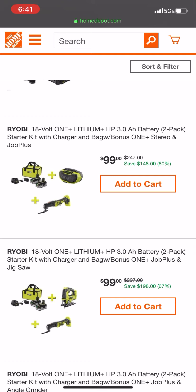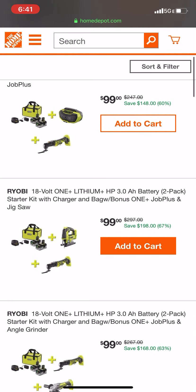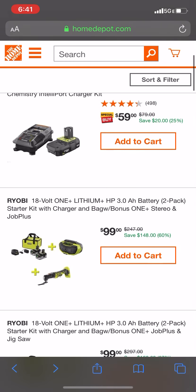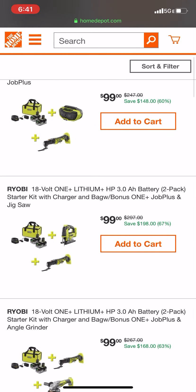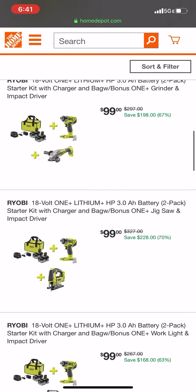I posted yesterday about a $99 RYOBI combo tool kit with two free tools. This deal lasted just a few hours yesterday, then came back today earlier this afternoon, and a lot of the kits are already sold out. Right now, looks like the only two kits available are the one with the larger Bluetooth stereo and the multi-tool, and the brushless jigsaw multi-tool. All the other kits below are out of stock.